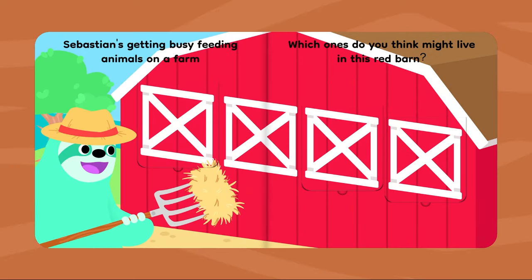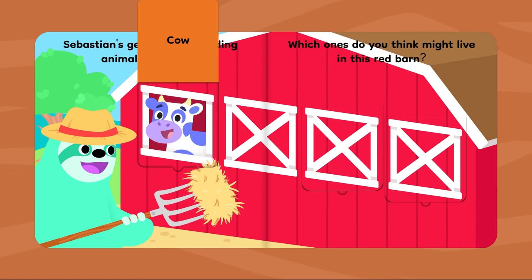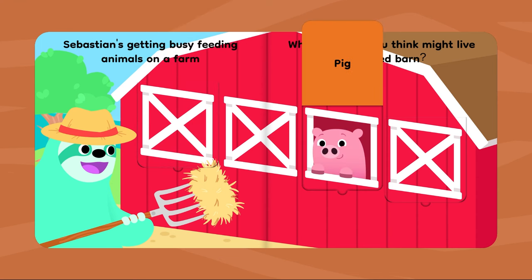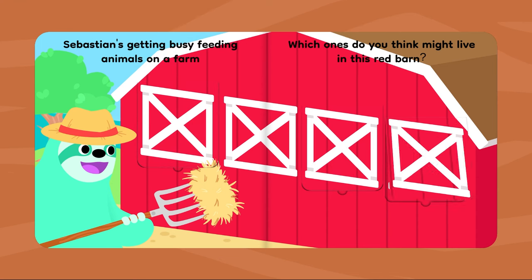Sebastian's getting busy feeding animals on a farm. Which ones do you think might live in this red barn? Cow. Pig. Sheep.